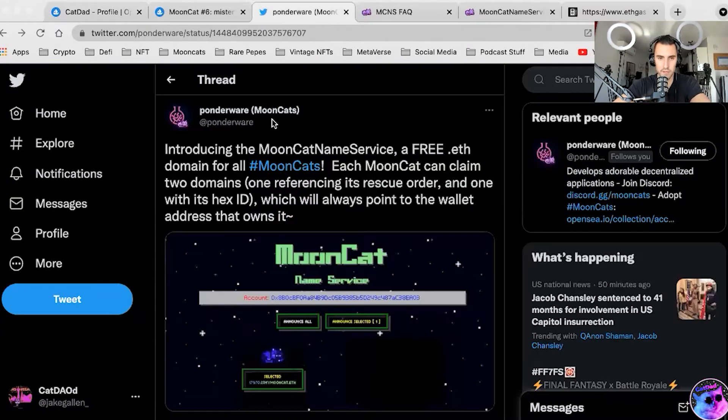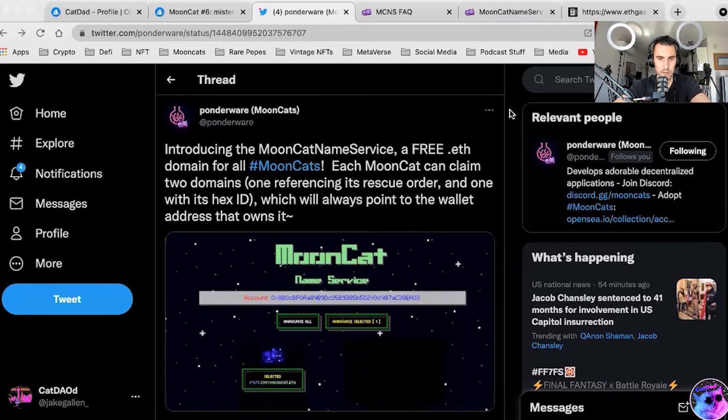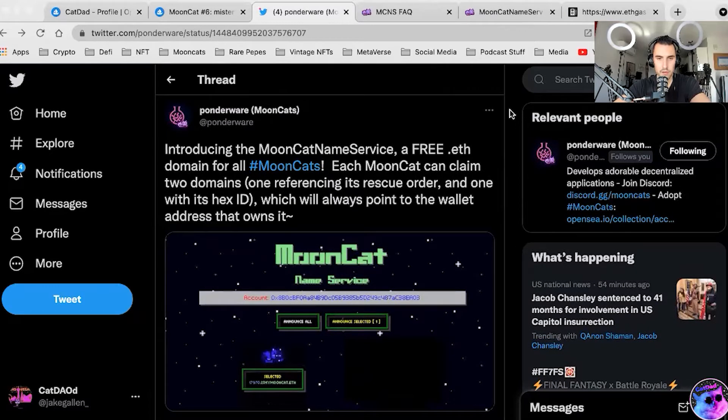What is Mooncat Nameservice? Well, we're going to find out. At the end of this video, I'm actually going to claim a subdomain for Mr. Moo. I have not done this yet, so we're all going to explore this together as noobs in the digital frontier. This was announced October 13th, which was a little over a month ago from the time of this recording — introducing the Mooncat Nameservice, a free .eth domain for all Mooncats.